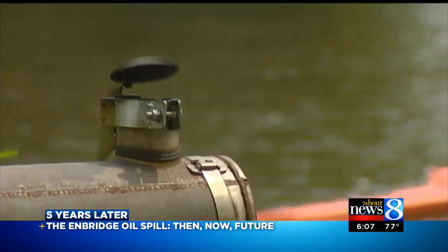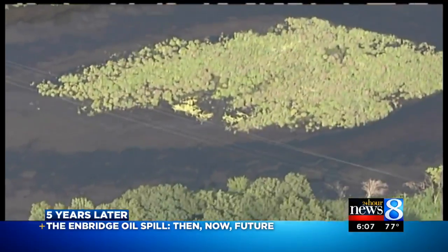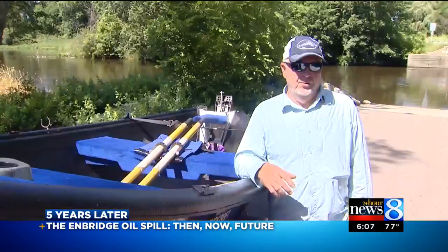"It smelled bad. The stench and the sight of it — it smelled horrible." "The whole town?" "The whole town. It's like a spaceship landing. Nobody knew what was going on."